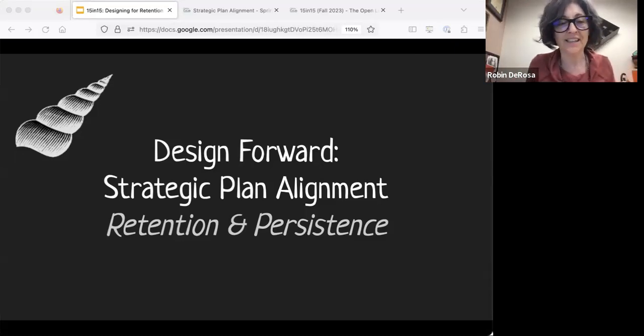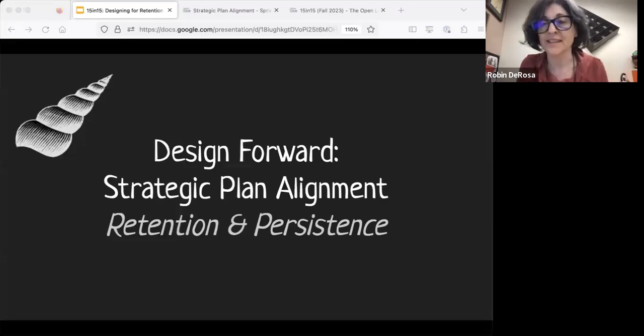What I mean by that is, if you pay attention at all, you'll know that retention is one of the big things we're working on here at Plymouth State. So we built a module of our professional development series, called Design Forward, around the idea of retention. What I'm going to present today are the highlights from that module condensed into 15 minutes. I'll also put in the chat the webpage to the actual module itself, because that's where you'll want to go if any of this captures your attention — you'll be able to see the full curriculum.